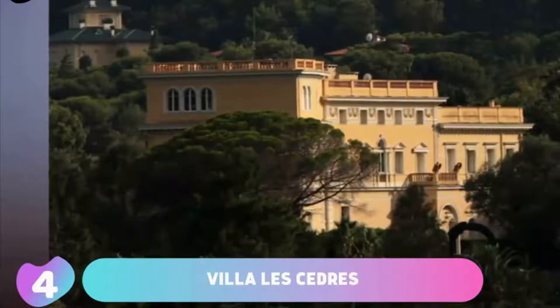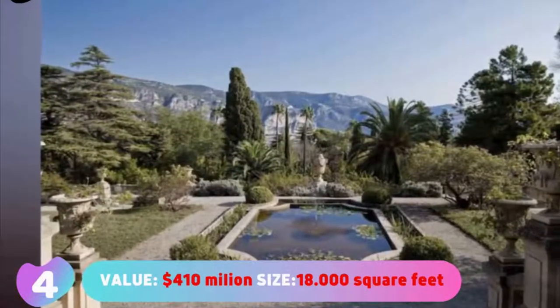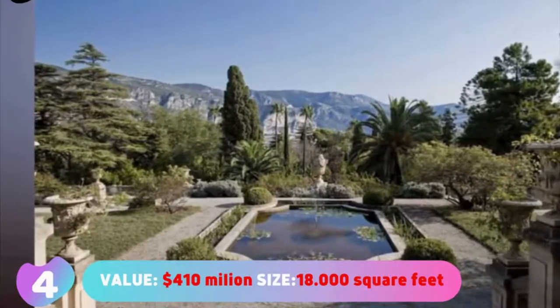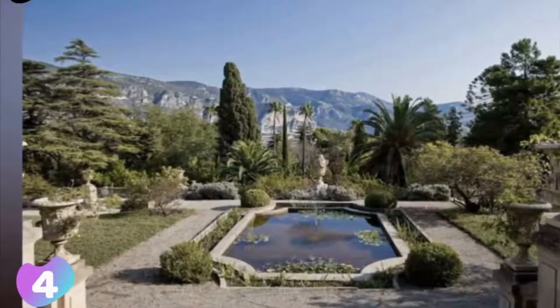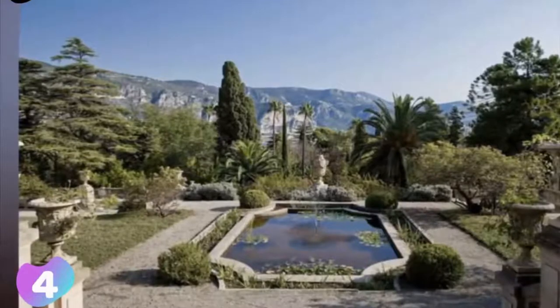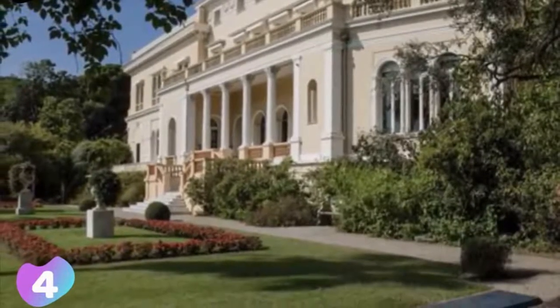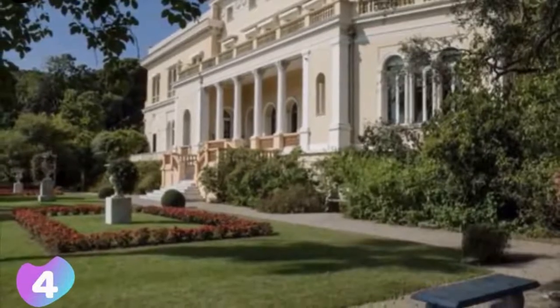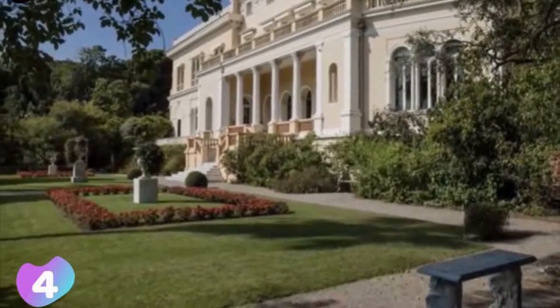Vila Le Chedret. Value: $410,000,000. Size: 18,000 square feet or 1,670 square meters. Vila Le Chedret is a mansion built in 1830 and has a history of nearly 2 centuries. It was initially owned by the mayor of Villefrançais-sur-Mer, but in 1904 the Belgian King Leopold II purchased it from the descendants of the mayor. Vila Le Chedret is named for cedar trees which are planted on the sides of a winding path that leads to the gate of the villa.